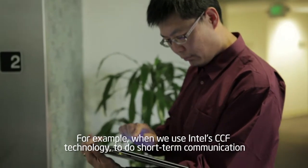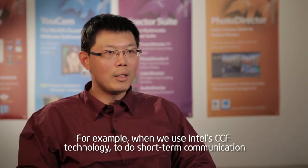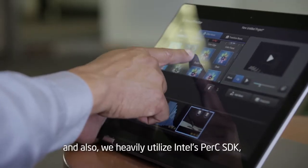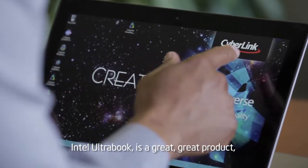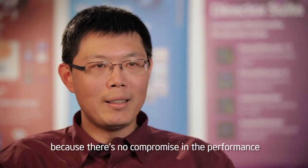For example, we will use Intel's CCF technology to do short-range communication. And also, we will heavily utilize Intel's Perceptual Computing SDK, which will allow the user to use voice and gesture to control everything. Intel Ultrabook is a great product because it's no compromise in performance.